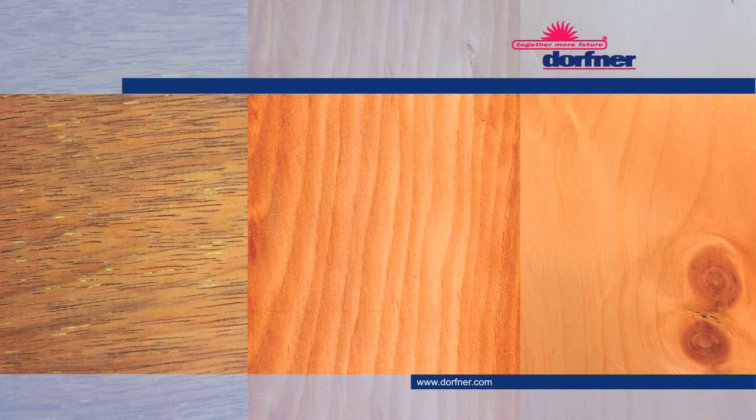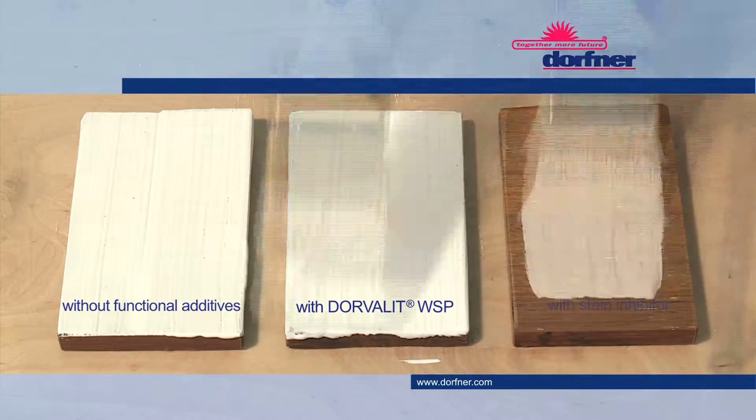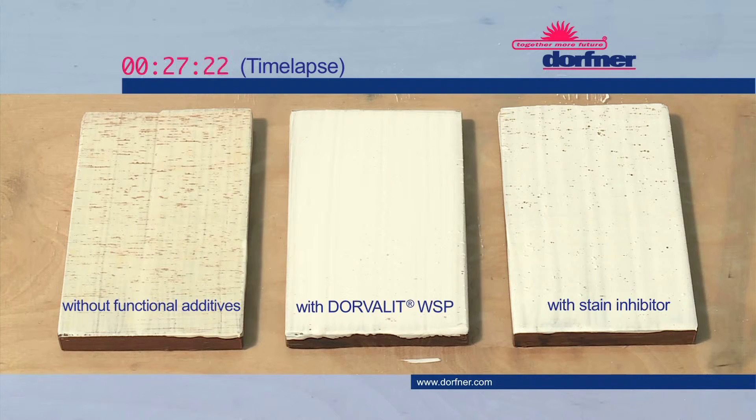spots and blemishes can be successfully prevented over years. The comparative test shows the striking difference to wood primers with organometallic inhibitors, which in some cases offer less efficient protection. Wood primers containing heavy metal additives like zinc oxide and zinc phosphate are also classed as environmentally harmful and usually have to carry a warning label.